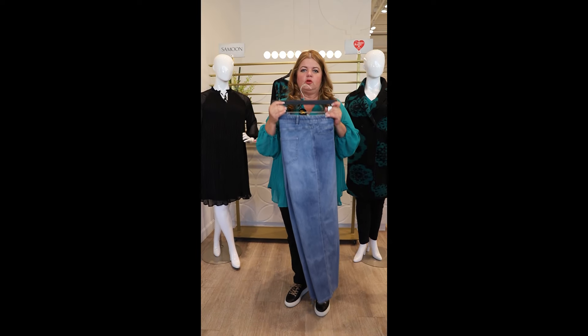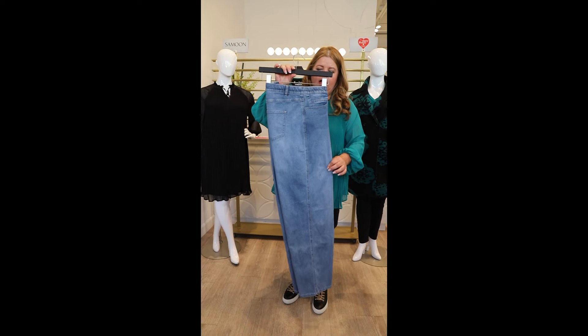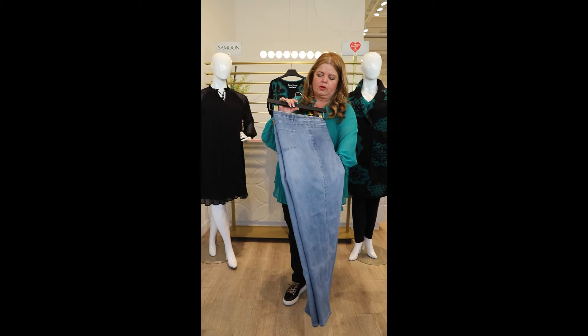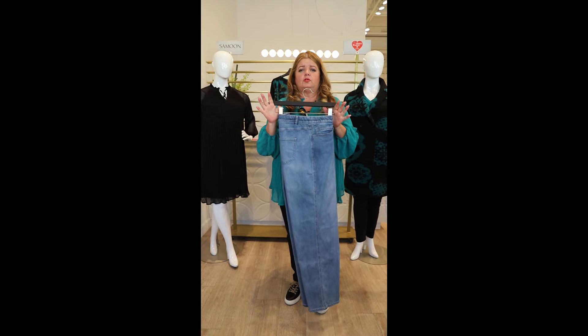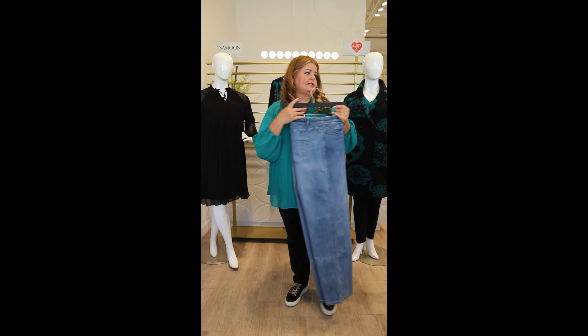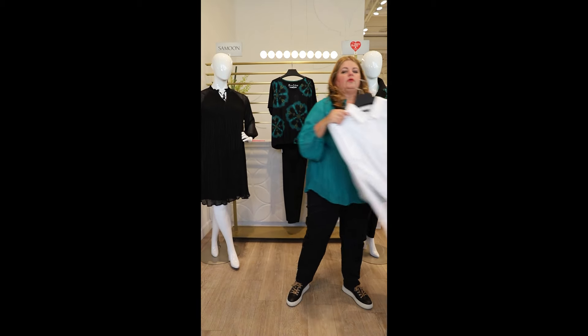We also have another pair of jeans — this is a new one for us here at Tony Plus. This is their wide leg jean with a beautiful washed-out denim look. You can take all of these wonderful Samoon tops and pairing them with jeans makes it nice and casual.